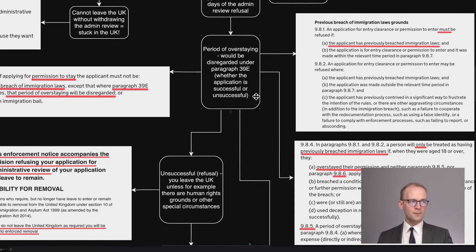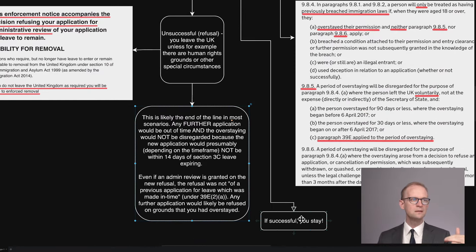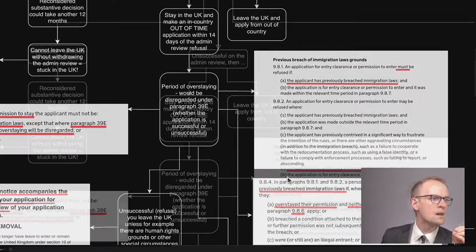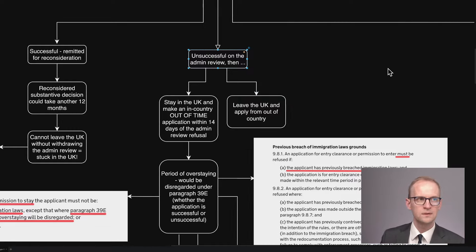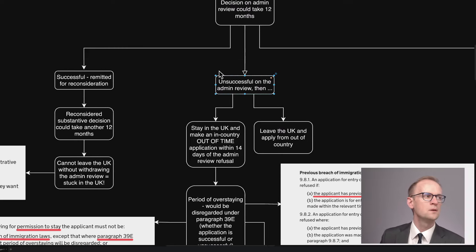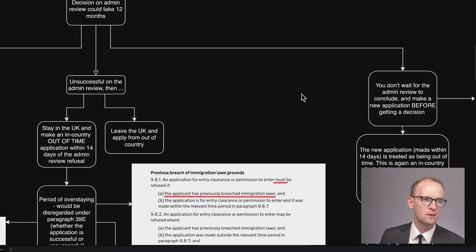Of course, if that new application following the unsuccessful admin review is successful, then you stay, and that's all sorted. There's an additional scenario: you're unsuccessful on the admin review and then you leave the country and apply from outside. But what if you bring the admin review in time and you've been waiting and waiting for a decision, not getting one, and you decide to make another application?